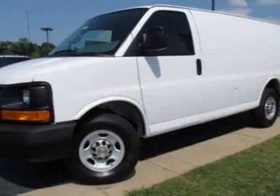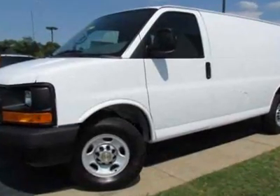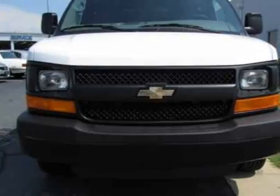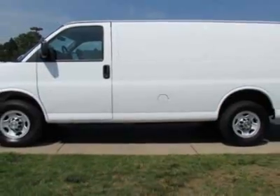Come take a look at this new 2011 Chevrolet Express Cargo Van. For your protection, this vehicle has a full factory warranty. This vehicle gets an estimated 10 miles per gallon in the city, and an estimated 16 on the highway.